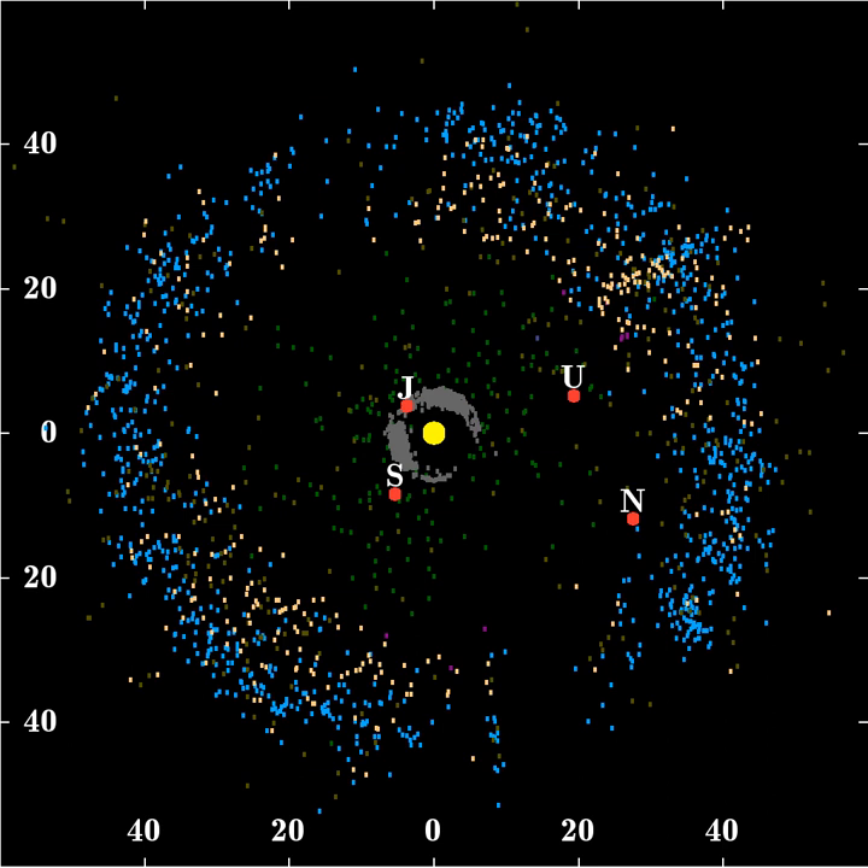Eventually, the field of view for CCDs had increased to 1024 by 1,024 pixels, which allowed searches to be conducted far more rapidly. Finally, after five years of searching, Jewitt and Luu announced on August 30, 1992 the discovery of the candidate Kuiper Belt object — 15760 Albion. Six months later, they discovered a second object in the region, 181708 1993-FW.